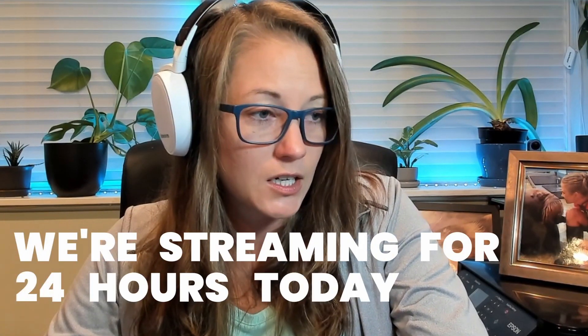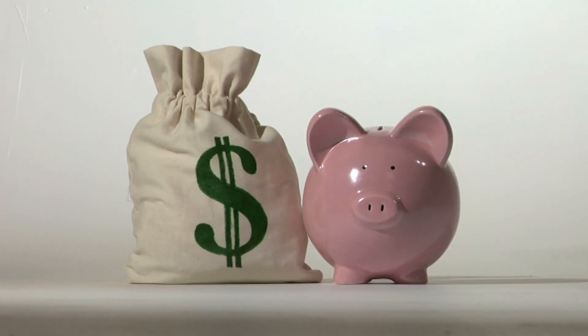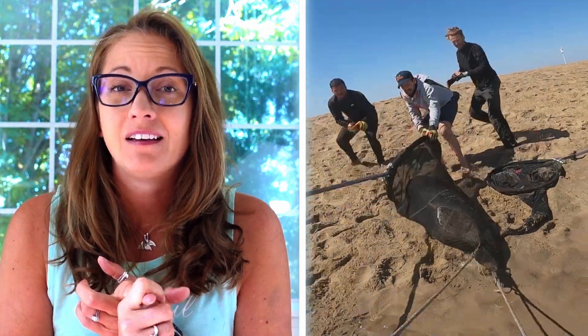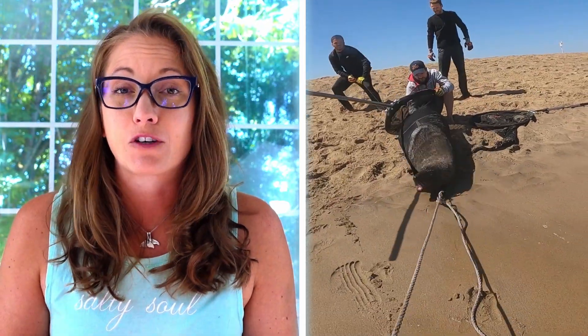We're at $4,225. I've been streaming for 18 minutes and we're streaming for 24 hours today. So far, the KPassionate community has raised over $50,000 for organizations like Ocean Conservation Namibia, famous for rescuing entangled fur seals.